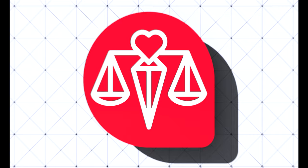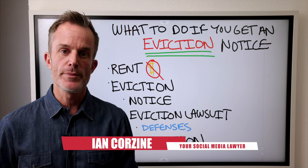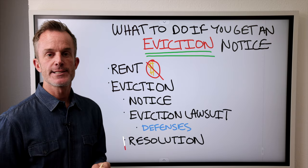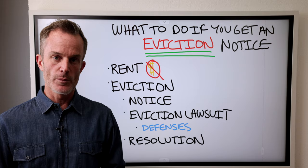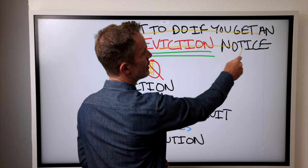I'm going to show you what to do if you get an eviction notice. Hey creator, I'm Ian Corzine, your social media lawyer. Today we're going to be talking about what to do if you get an eviction notice. There's been a lot of talk in the news about increasing evictions across the globe. I hope you never get an eviction notice, but if you do, I wanted to make this video to teach you what to do.